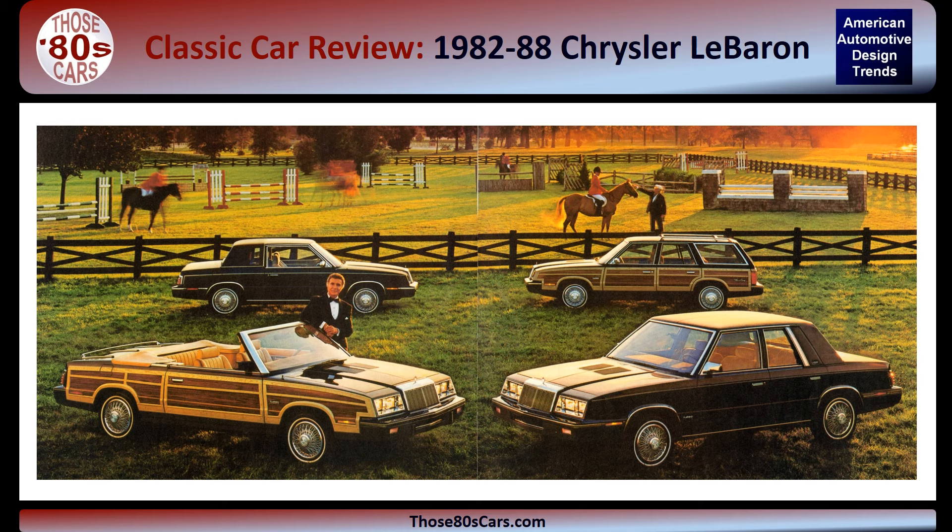Hi, I'm James, the author of two book series: Those 80s Cars and American Automotive Design Trends.